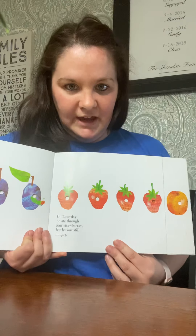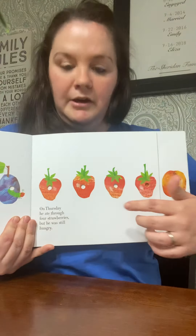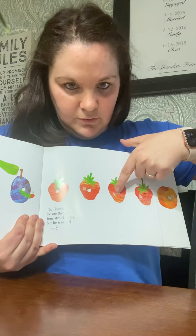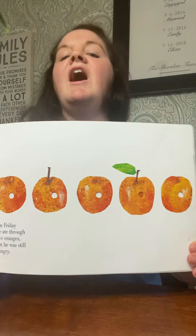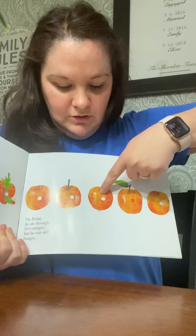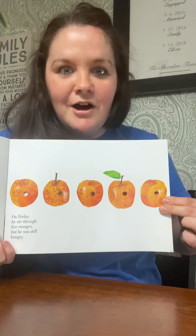On Thursday, he ate through four strawberries, but he was still hungry. Count with me: one, two, three, four. On Friday, he ate through five oranges. Count the oranges: one, two, three, four, five. But he was still hungry. He's a hungry little caterpillar.